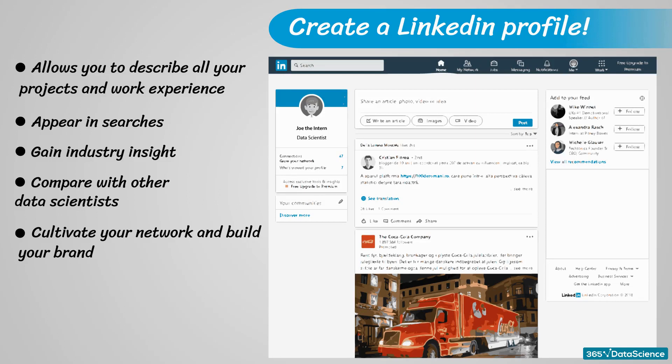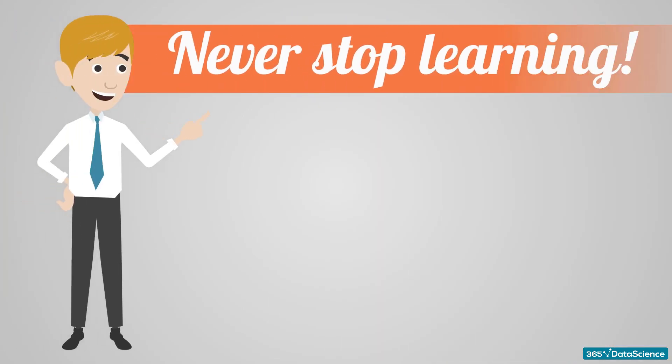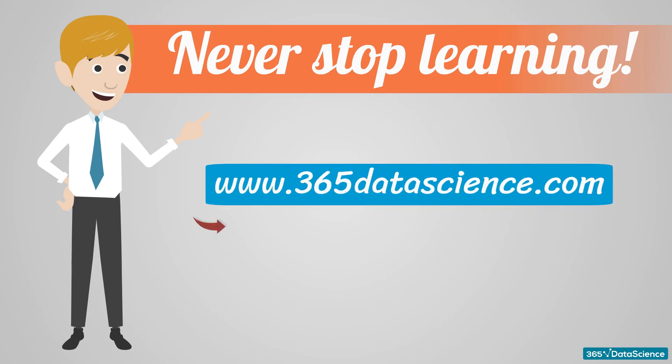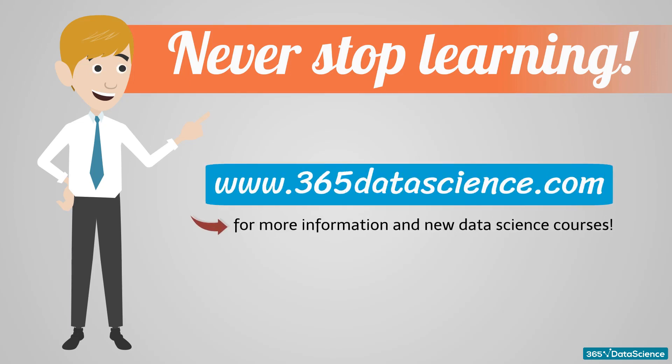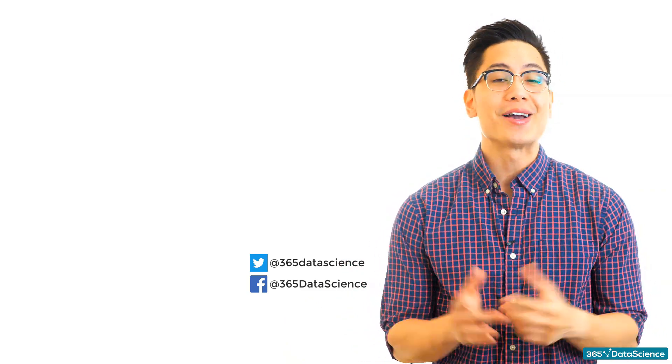We know that this is a lot of information to process, but these days there is more than one way to show off your skills and to get the data science internship you really desire. One last piece of advice from us would be to never stop learning — this is how you grow as a person and as a professional. Don't forget to check out our site www.365datascience.com for more information and new data science courses. If you found this video interesting and want to gain an edge in your career, make sure to like, comment, and subscribe. Thanks for listening!